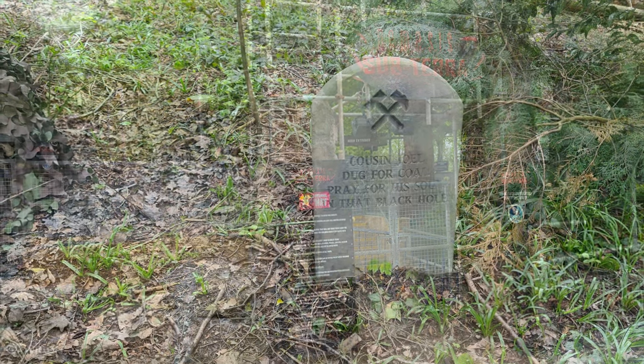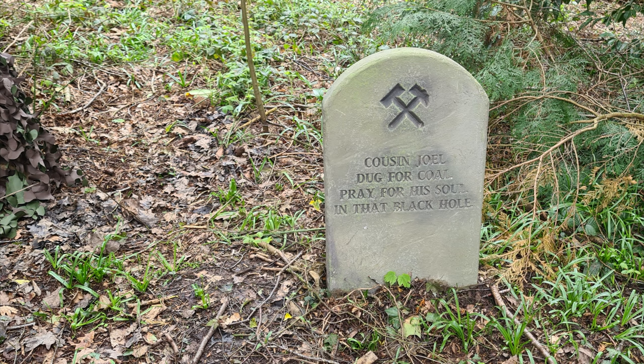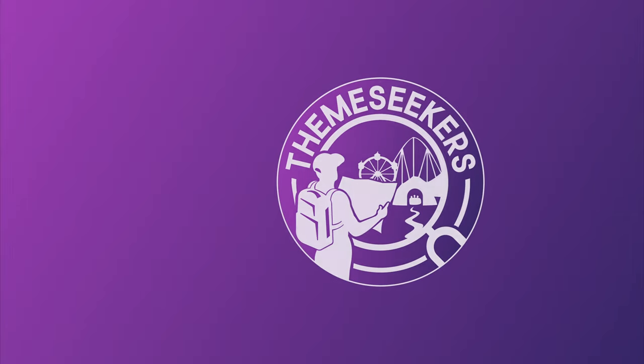If you enjoyed this video, be sure to check out our list of hidden gems in Alton Towers — a link to that video will be on screen now. Do you disagree with us and think Nemesis Subterra is here to stay? We'd genuinely like to hear your thoughts, so be sure to leave a comment down below. If you haven't already, please hit the like button and subscribe to our channel for more of this type of content.